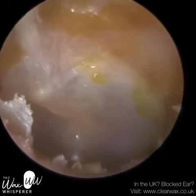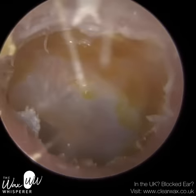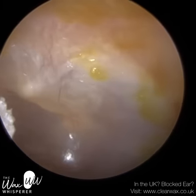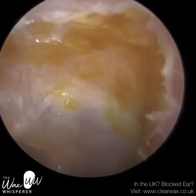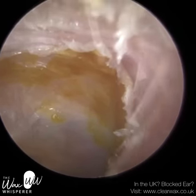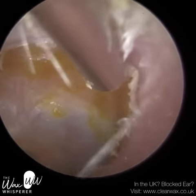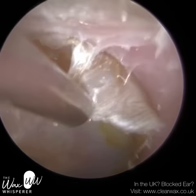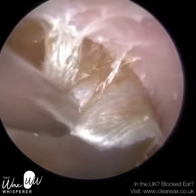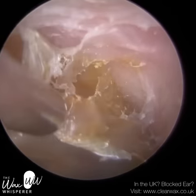Whereas the inner two-thirds of the ear canal is made up of bone. The bone is rigid and very sensitive — there's a thin layer of skin approximately 0.1 to 0.2 millimetres in thickness. The bony part of the ear is very, very sensitive. So whenever we are working this close to the eardrum, it's like the game of Operation — you want to avoid making contact with the sides of the canal wall and, of course, the eardrum.